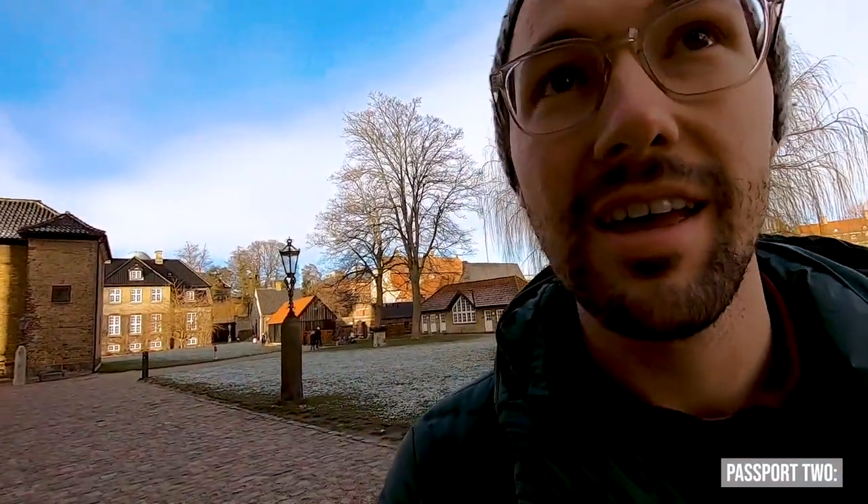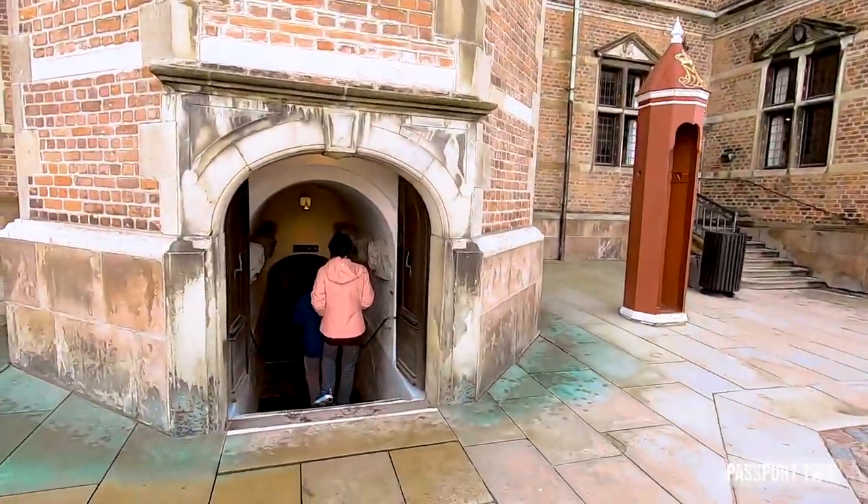We just did a tour of the palace where the residence was and the grand hall, and now we're going to find the basement — it might be right here actually. We're down at the end of this tower.